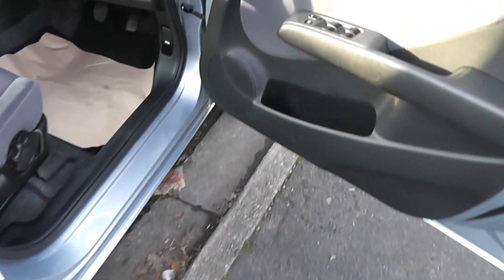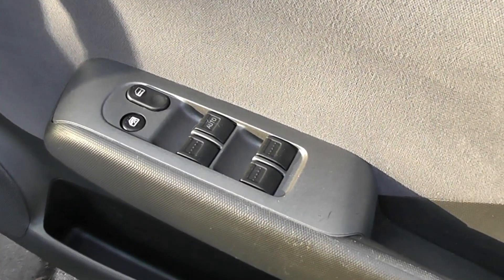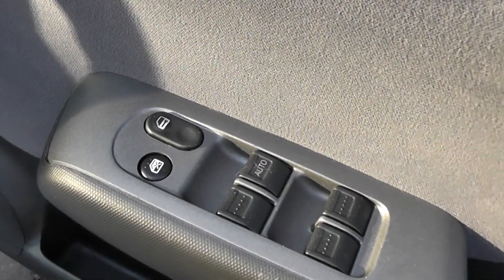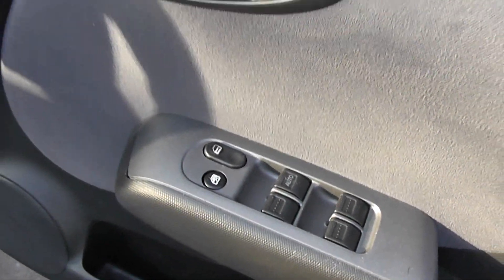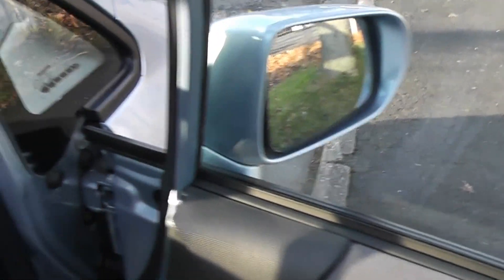Coming into the front, as you can see, we have front and rear electric window controls and interior central locking. The door mirrors are electric and fully adjustable. Looking inside, the upholstery is a grey cloth upholstery.